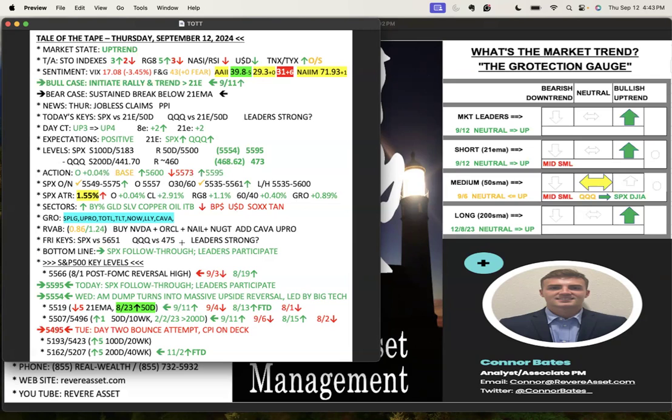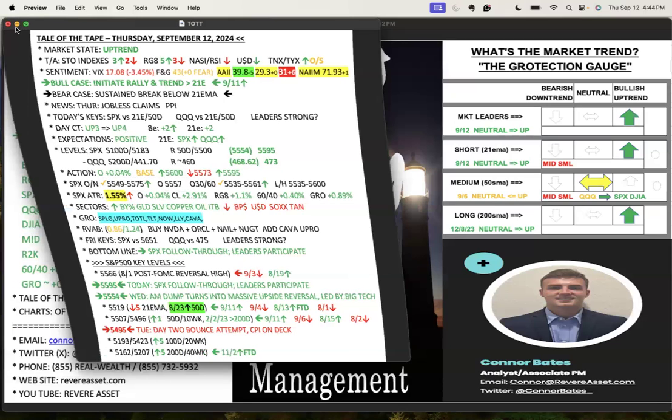A lot of action today in-house: we bought back Nvidia, bought back Oracle. Oracle got some good news after hours and the stock popped. We also bought NAIL and NUGT, and then added to Kava and UPRO. Friday keys: S&P versus that 5,600–5,651 level, QQQ into that 475. Besides the indexes, our best gauge is what the leaders are doing — and the leaders were really strong today. There was proliferation of setups and breakouts working.